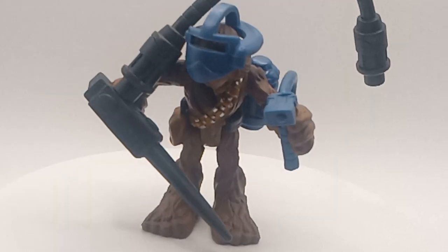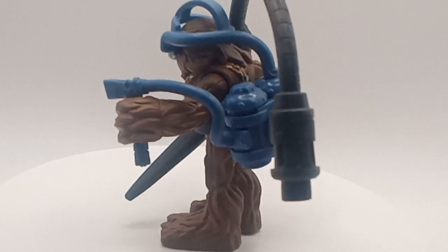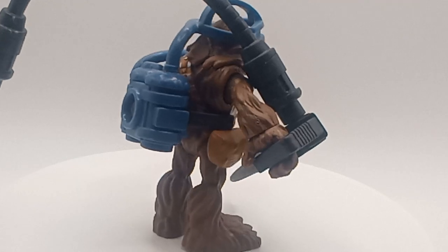Good morning, good evening, good afternoon — we're back with another Yard Sale find. Today we got 2011 Imaginext Star Wars once again, and today we have Chewie.